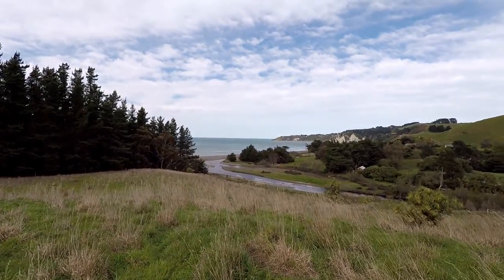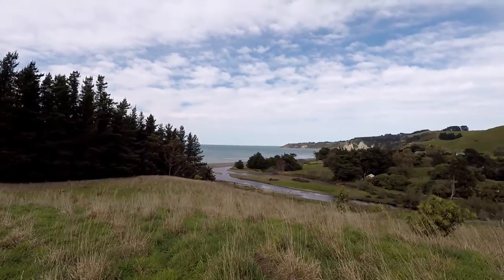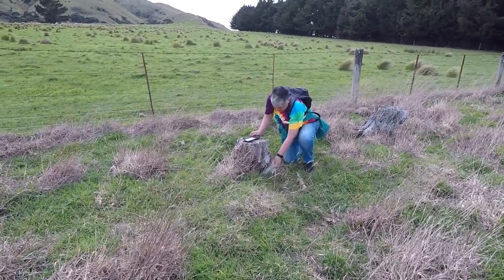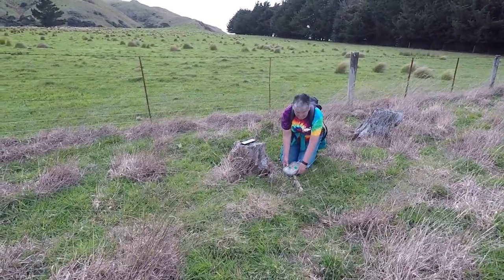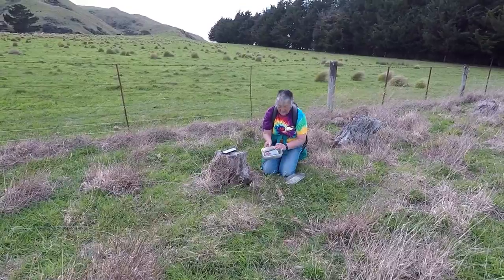But it was worth the walk for the views. The cemetery overlooks a lovely little valley and back down to the bay. And it turned out there was an ulterior motive for wanting to visit the cemetery because there's also a geocache here.